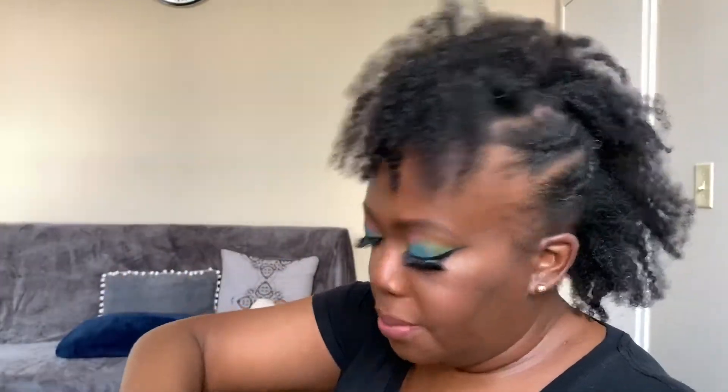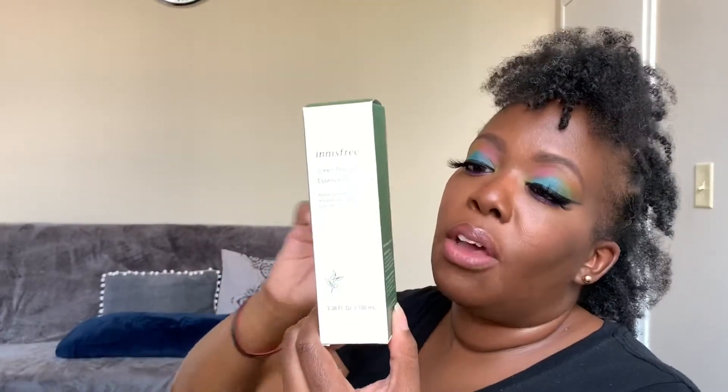From Innisfree, the Apple Seed Lip and Eye Makeup Remover — I'm too excited to use this. And last but not least, also from Innisfree — the box came open but it's the Green Tea Seed Essence and Lotion. I love essences and I'm running low on my Giorgio Armani, which is a little out of my price range right now, so this one is going to be perfect.